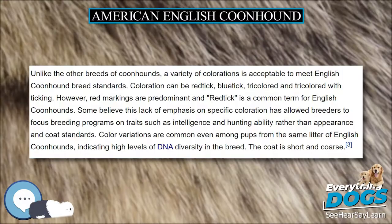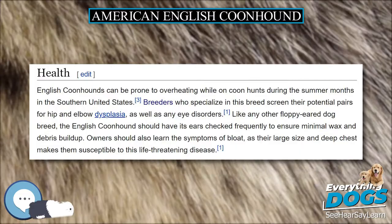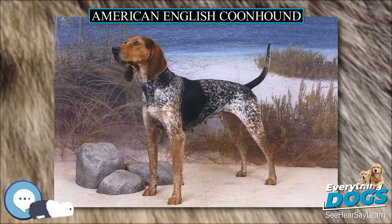The breed is of medium height and proportionate weight, and their coats come predominantly in three types: red tick, blue tick, and a tricolor tick pattern. The English Coonhound has a high prey drive and, while it is typically used in coonhunting, it is also skilled in treeing.